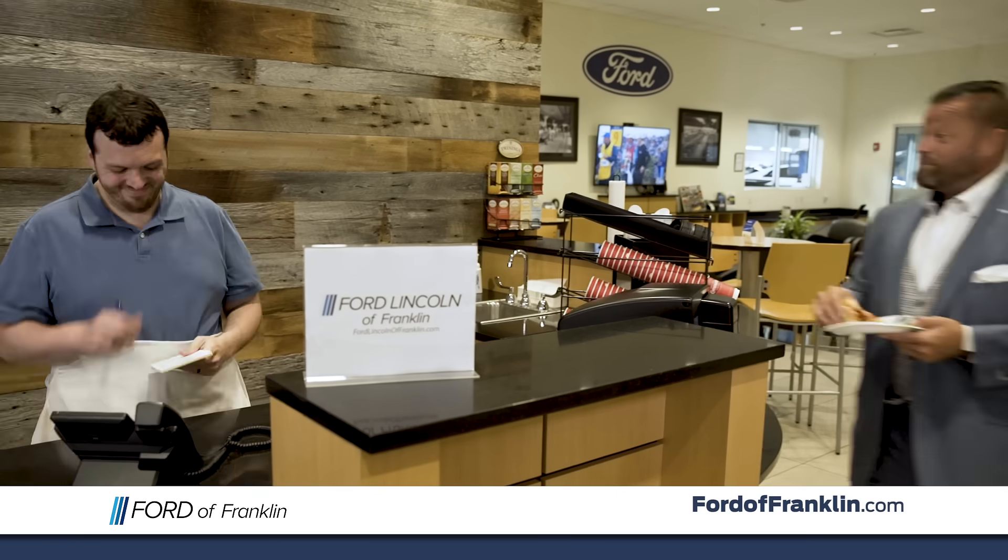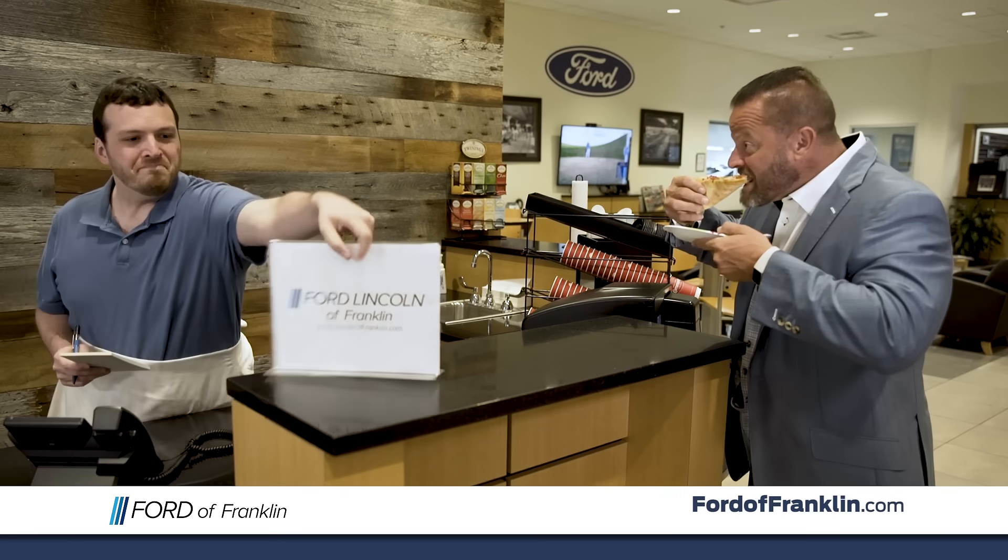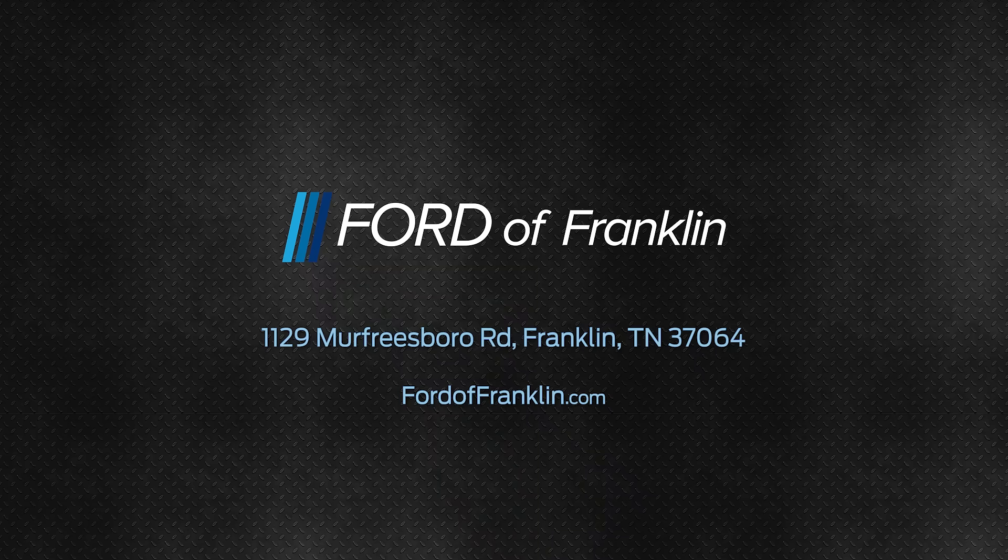No problem, put that order in right away. Thank you. Hey Bob, pizza's real good. Reserve your vehicle today at FordLincolnOfFranklin.com.